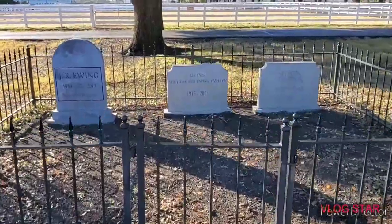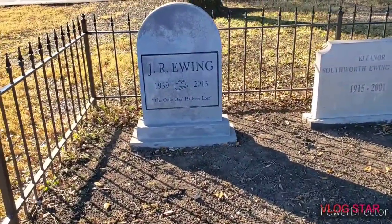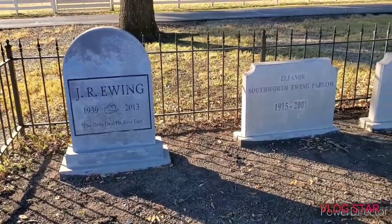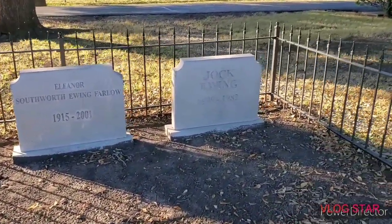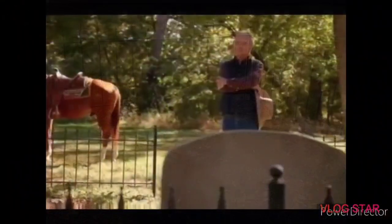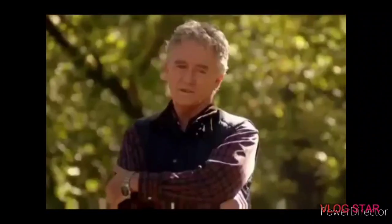You can even visit the cemetery where all the Ewing family members were laid to rest. Don't worry — we were assured there were no actual bodies buried here. And standing there among the headstones, it does make you feel like the last one left.